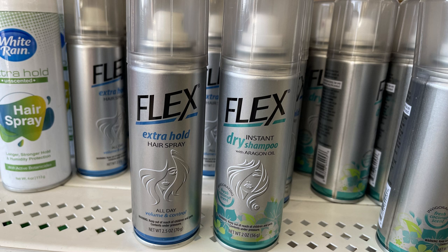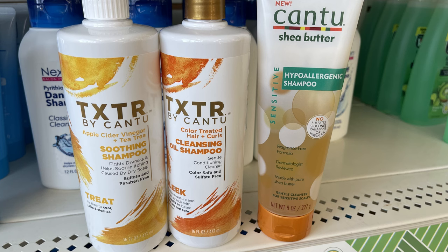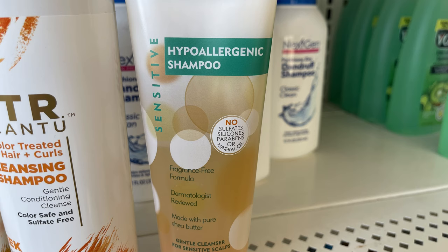Then we have some new hair sprays — there's the extra hold flex hair spray and the instant dry shampoo with argan oil that has an invigorating coconut scent. Then we've got the extra shampoos by Can Too. I actually looked these up online at Walmart and Amazon and they range in price from six all the way to twelve dollars — these are the full-size bottles. They have the soothing shampoo with vinegar and tea tree oil, the color treated hair and curls cleansing oil shampoo, and the hypoallergenic. Make sure you keep your eye out for those — that's a great price.